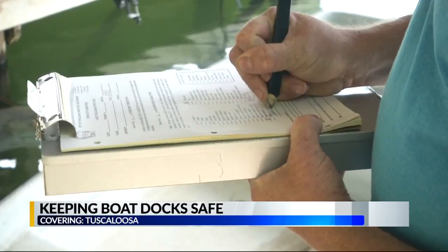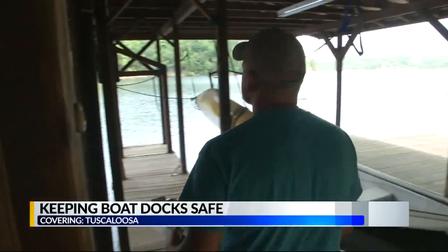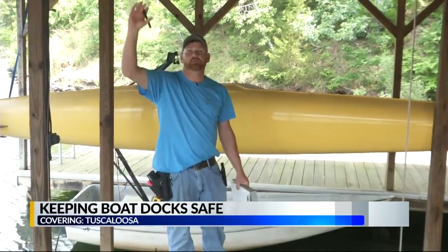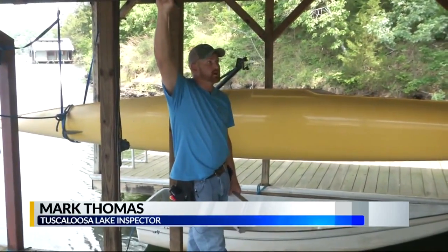Mark Thomas has a busy job this summer on Lake Tuscaloosa. He's responsible for inspecting hundreds of boat docks that have electric power. "We need to update the electrical. The fixtures are not rated to be out here on the water."